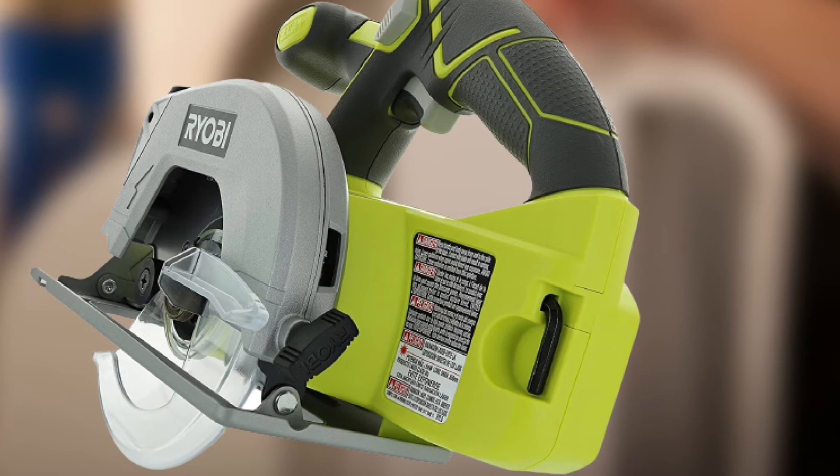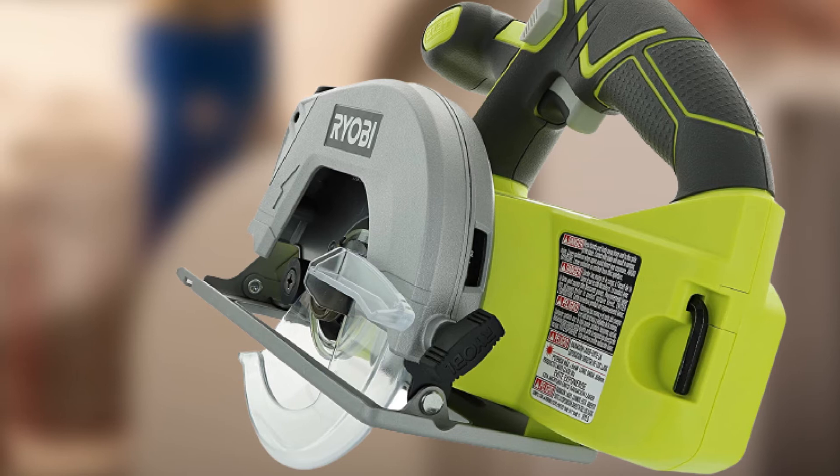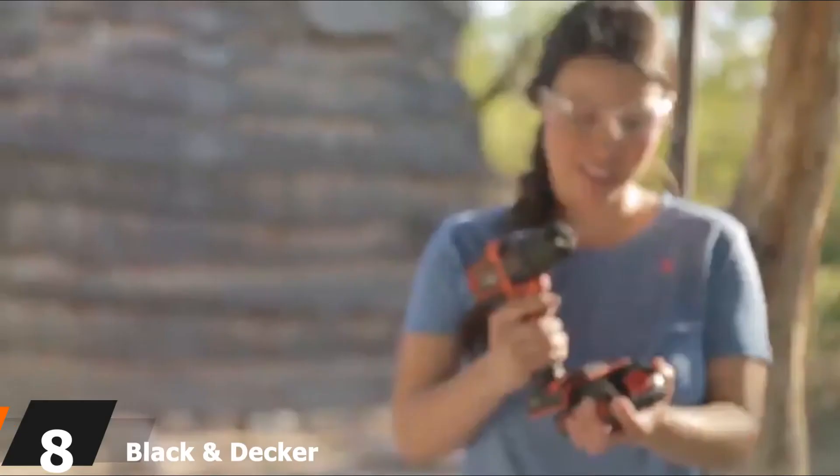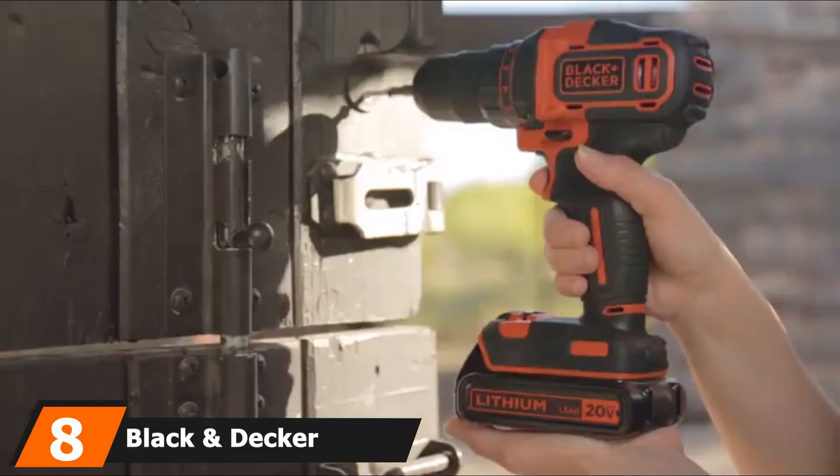If you have a lot of stock to cut for extended periods, this circular saw might not be the most suitable option. However, for typical light-duty tasks, which are what many mini circular saws are meant for, it will excel.